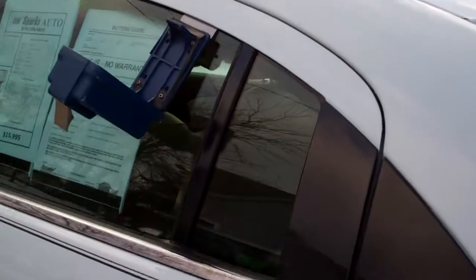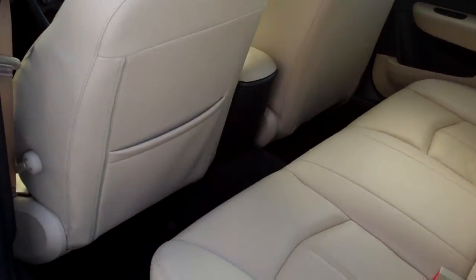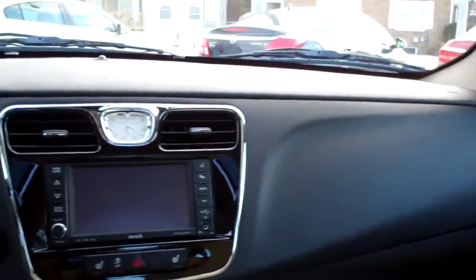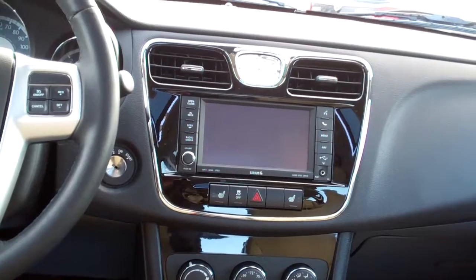Going to get good gas mileage with this car. Nice neutral leather — look at how clean that is. Good room back here. Power windows, door locks for the passenger, nice sleek dash line. AM, FM, CD, satellite radio with navigation.